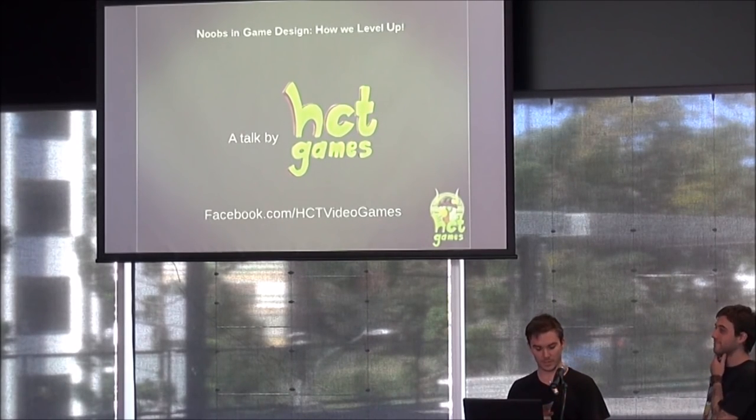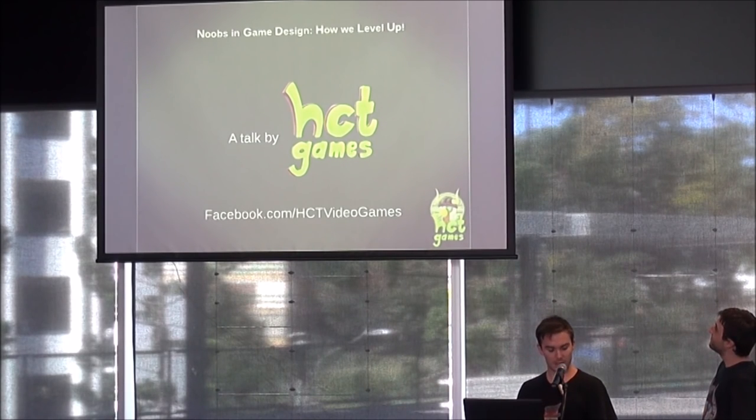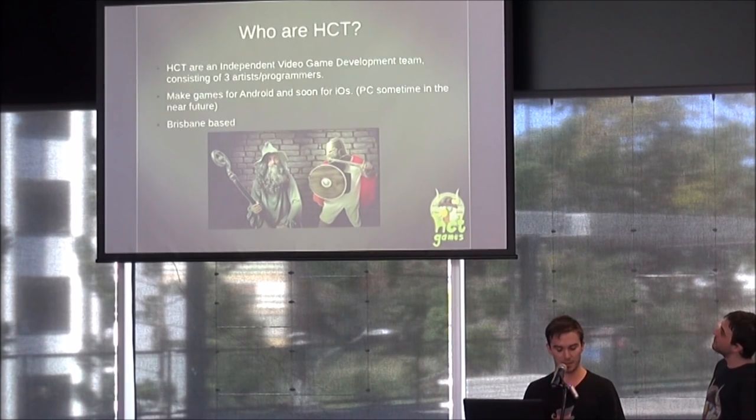Thank you for coming to our talk, which we have entitled Noobs in Game Design, How We Level Up. Today we will be sharing with you our knowledge on game optimization and getting your game to run at its best, giving you some programming tips, and how to organize your time for developing a game.